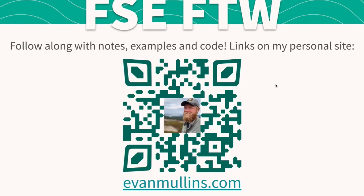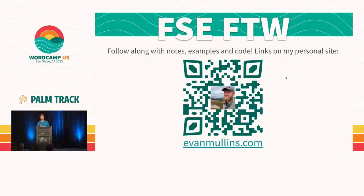It's a little bit meta, but all these slides and the content and examples are on my own personal site — pushing you guys to my personal site in a talk about personal sites. You can go to evanmullins.com and there should be some big buttons right up front that will take you to the slide notes and some examples so you can follow along.